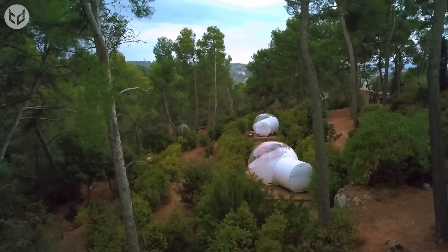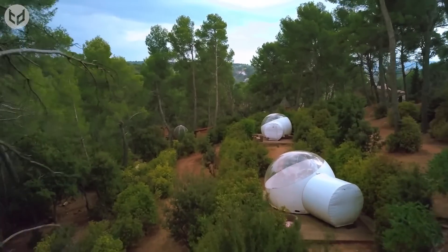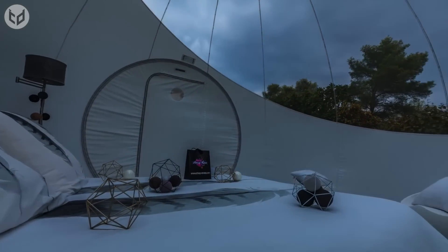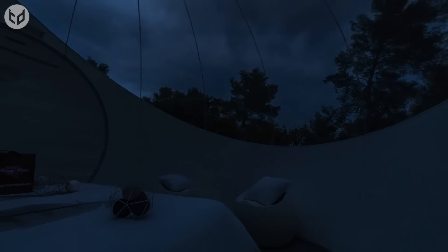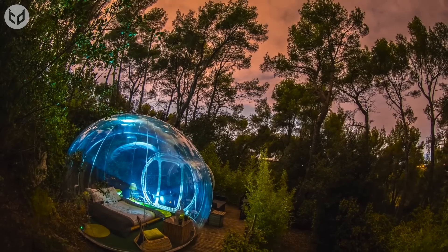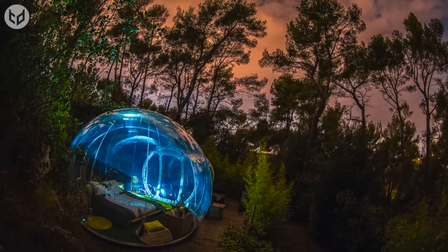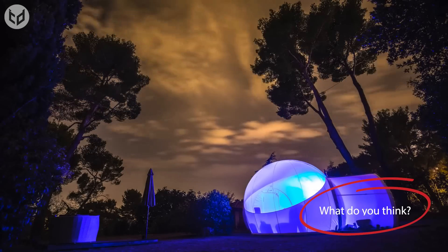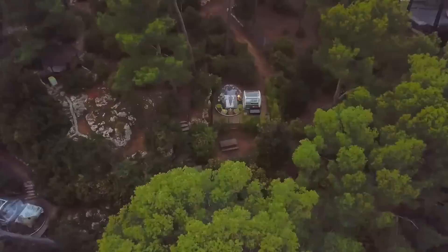Bubble Tents are also installed on natural construction sites, a place where mobile homes or camping vans aren't welcome. Be it any weather, these tents are unstoppable and can withstand several different climatic conditions, making them a sustainable choice. They provide maximum comfort in any given environment, with the bubbles being safe accommodations even in times of this pandemic.